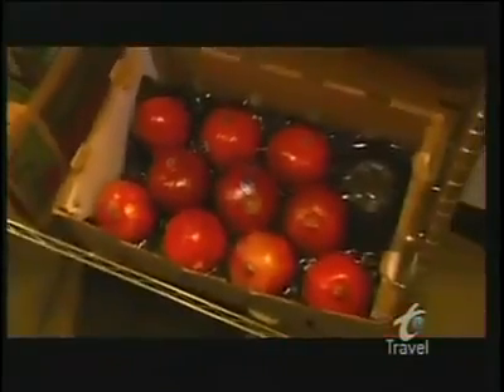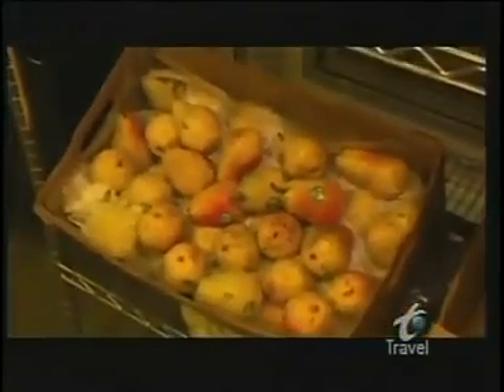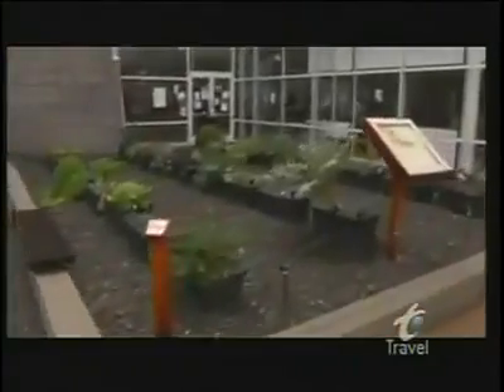One of the cafes is called Cafe 150. Everything served there comes from within 150 miles of Google. It's all delicious, healthy, mostly organic, and locally grown food. And if eating locally is eco-friendly, Google takes it one step further because they grow their own food right on campus.